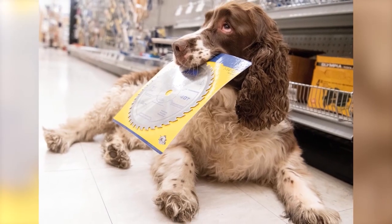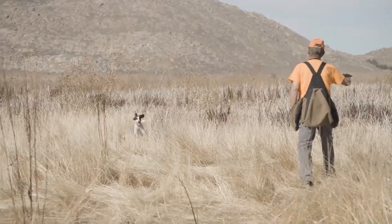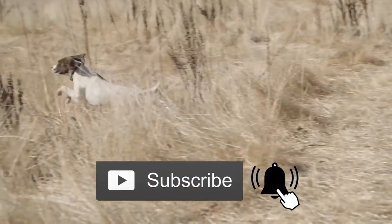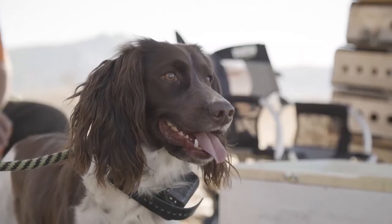If you are considering this breed, don't forget to check your local shelter and consider rescuing your new furry family member. Check out this playlist for more details on popular pet breeds, and don't forget to subscribe and turn on notifications so you don't miss more videos about our favourite animal dogs and much more. See you in the next video!